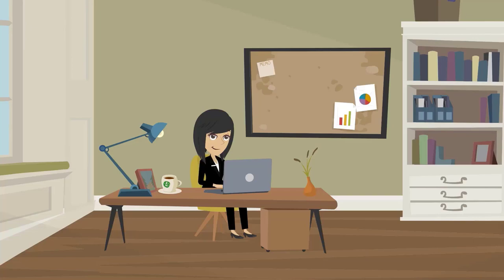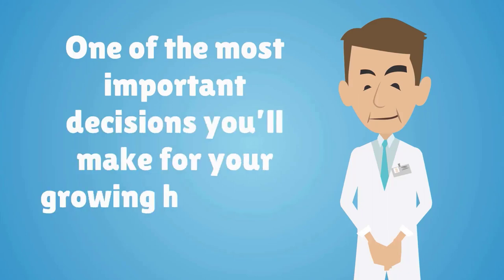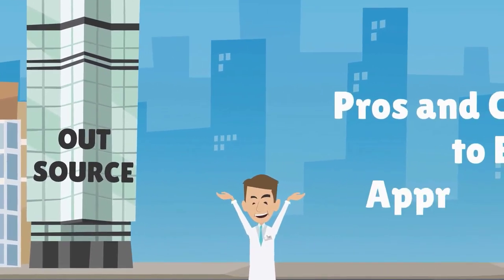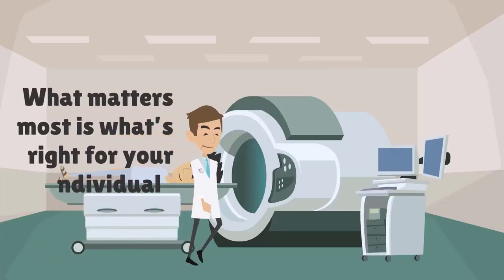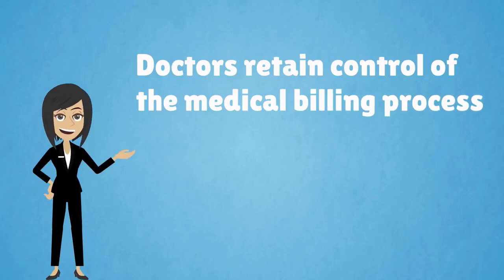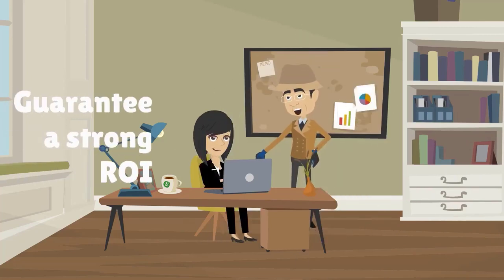The choice to conduct your medical billing in-house or to outsource to a medical billing company is one of the most important decisions you'll make for your growing healthcare practice. There is no right or wrong answer, since there are pros and cons to each approach. In-house medical billing has many advantages: doctors retain control of the billing process and remain in close proximity to medical billers. Trained in-house medical billers also guarantee a strong ROI.